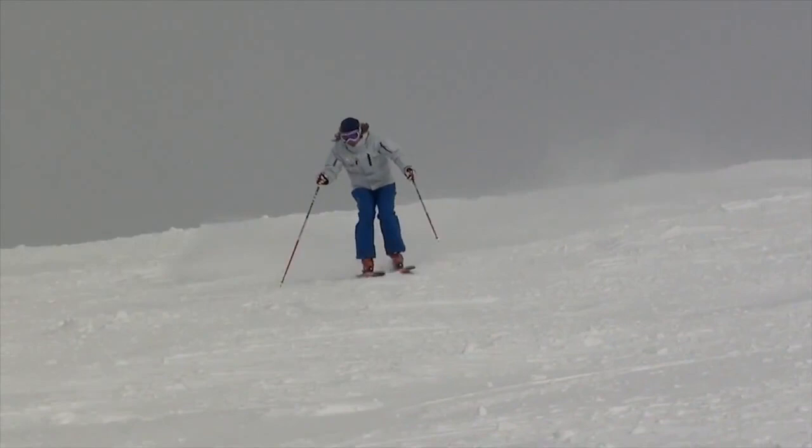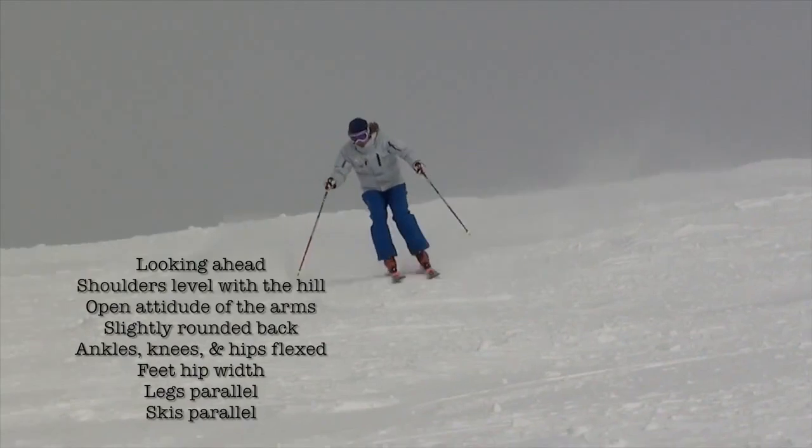Good skiing starts with a solid athletic stance. The athlete is always looking ahead. The shoulders remain relatively level with the hill. The back is slightly rounded with the weight forward. There's an open attitude of the arms, hands forward. The ankles, knees, and hips are flexed. The feet are naturally separated approximately hip width, and the skis are parallel.